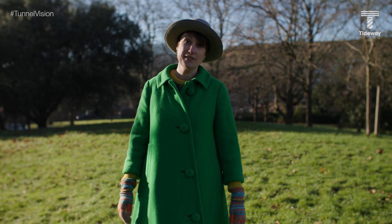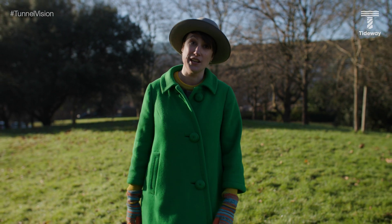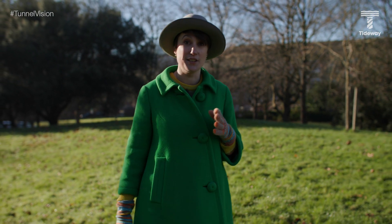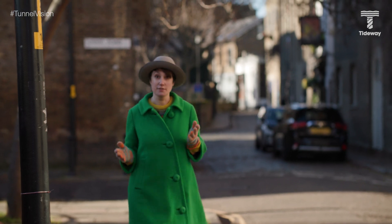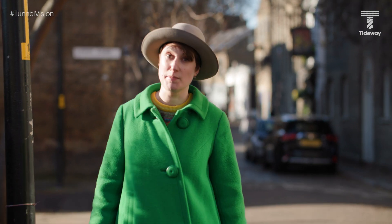Today on the show we're in South East London where our last two digging machines are constructing the final few kilometres of the new super sewer. And we're starting here in Rotherhithe, which is where the first tunnel beneath the Thames was built.